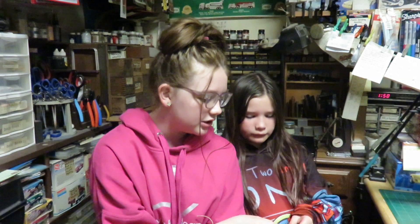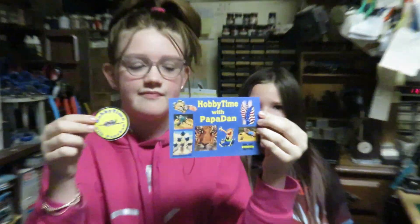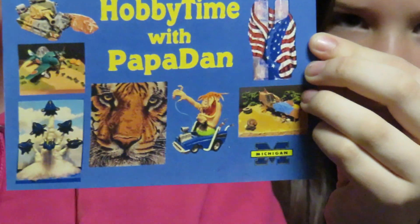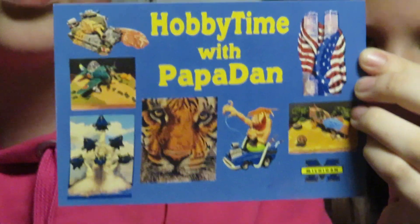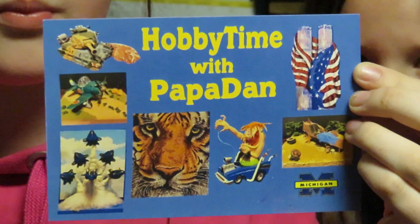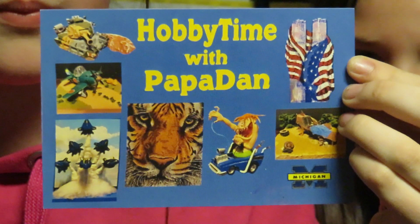Then we have a sticker from Hobby Time with Papa Dan. Thanks Dan. And a card — let me see that card a little closer. I think there might be a boo-boo on that card Dan. There's a Michigan Wolverine thing right there. That should ought to be the Bulldog this year anyway.